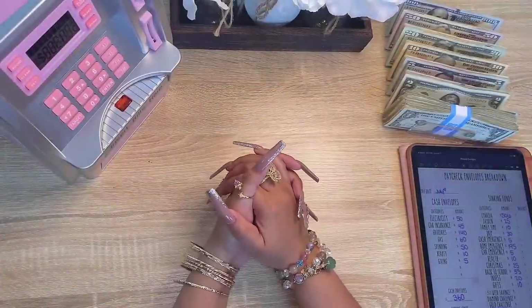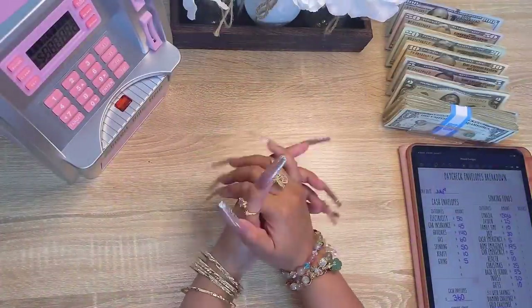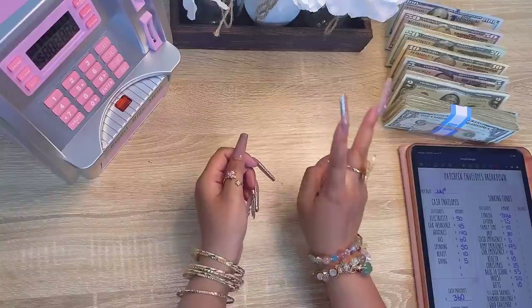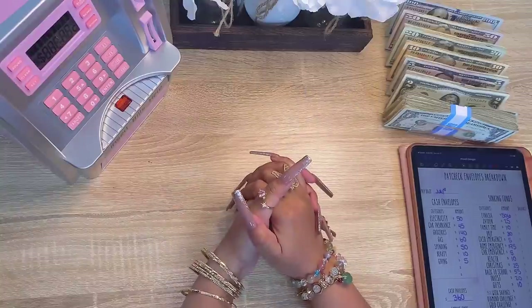Hey guys, welcome back to my channel. Today we're doing another cash envelope stuffing and this is paycheck number two of July, so let's get right into this video.